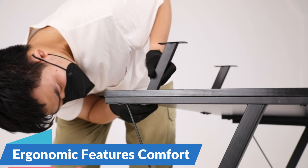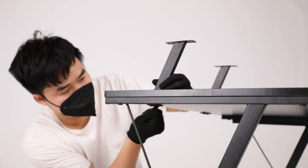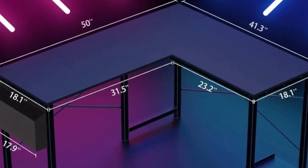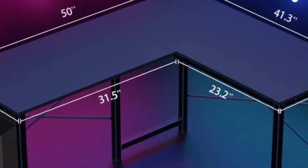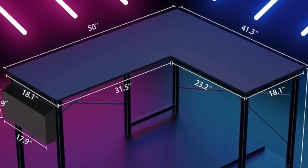Ergonomic Features for Comfort: designed with ergonomics in mind, the Length of Values Black Gaming Desk prioritizes comfort and convenience for gamers. Its L-shaped design allows for easy access to all your gaming essentials, while its elevated monitor shelf promotes proper posture and reduces neck strain during extended gaming sessions.